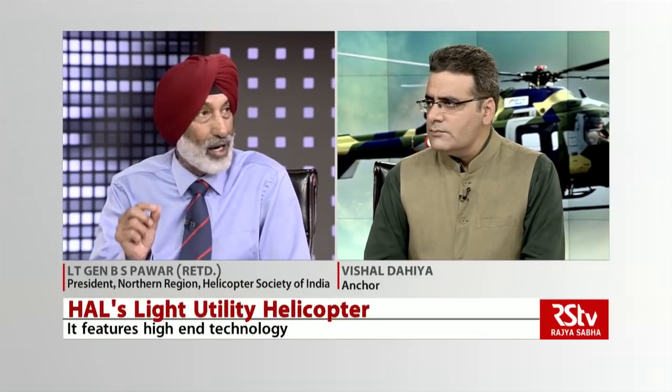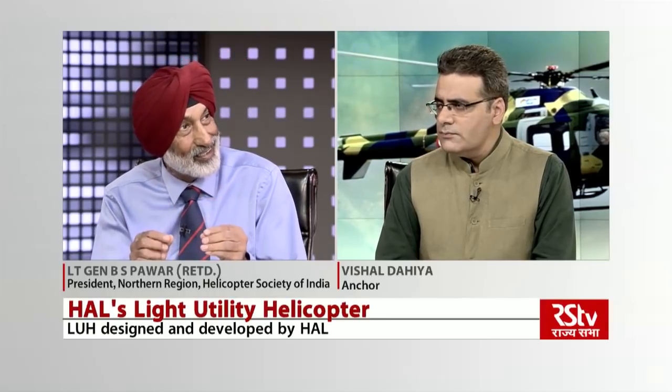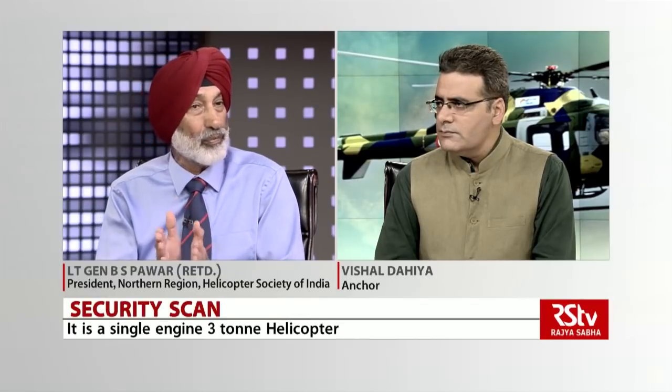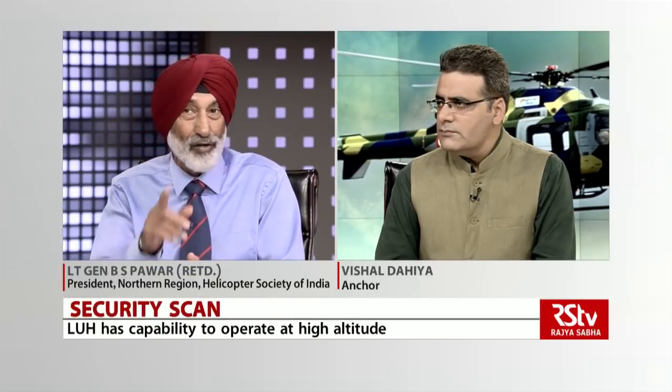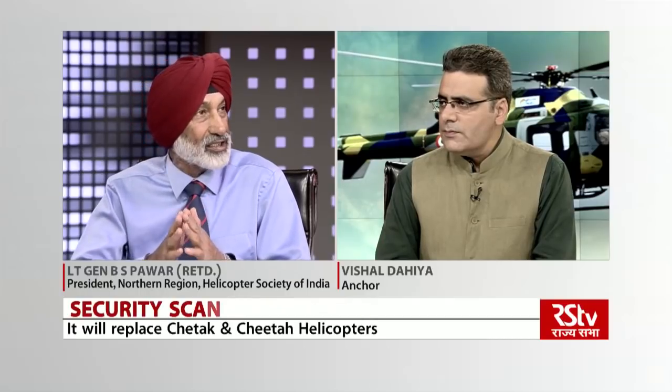For surveillance it also has hard points. If I want to arm this helicopter with rockets and guns only — I can't put missiles on it because the helicopter weighs only three tons — I can put rockets and guns using the hard points already provided. It also has an electro-optical pod where, when doing surveillance sorties, information can be passed directly to the surveillance center. It is truly state-of-the-art.